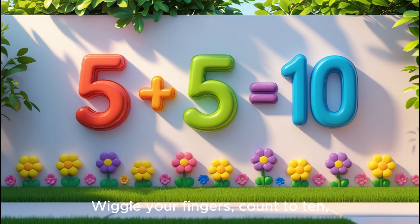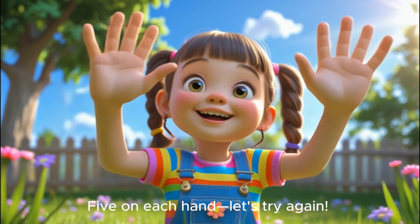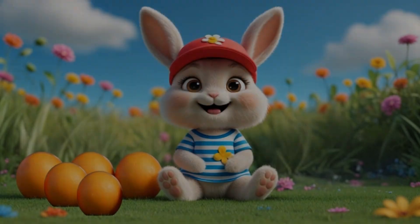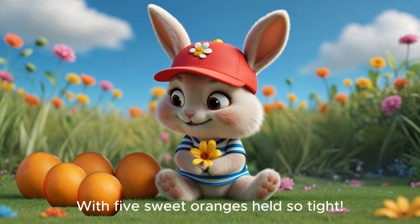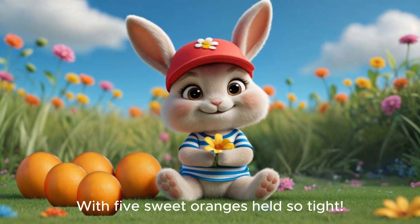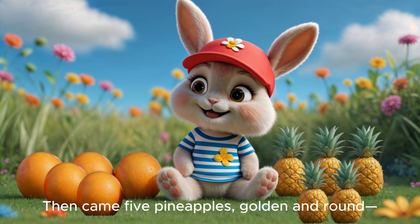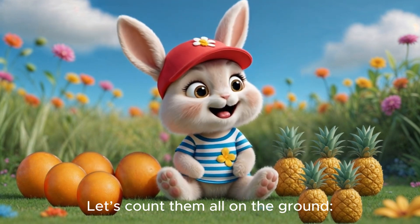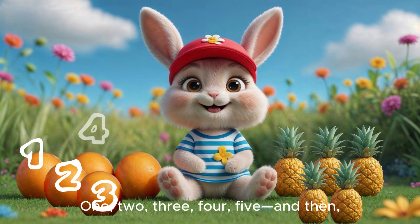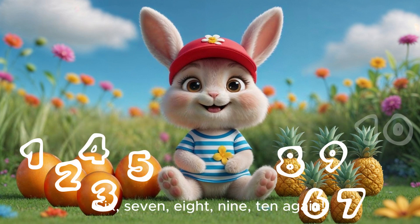Wiggle your fingers, count to ten. Five on each hand, let's try again. A bunny was hopping, happy and bright. With five sweet oranges, held so tight. Then came five pineapples, golden and round. Let's count them all on the ground. One, two, three, four, five. And then... Six, seven, eight, nine, ten.